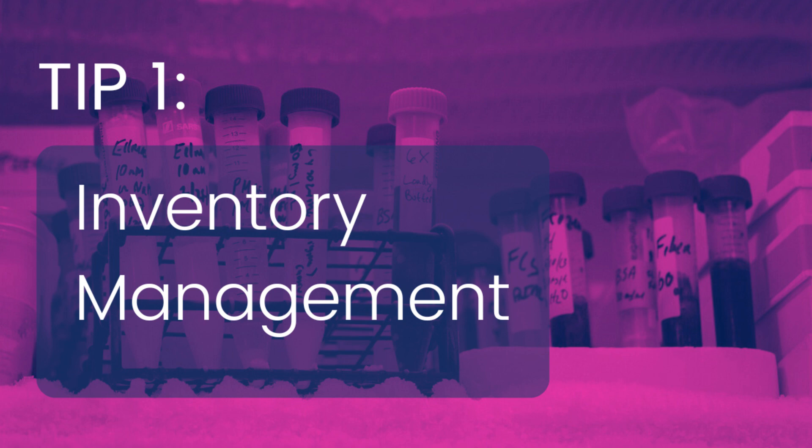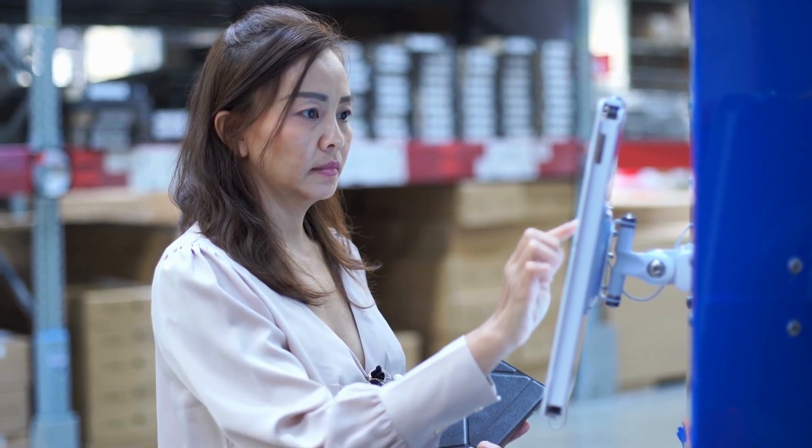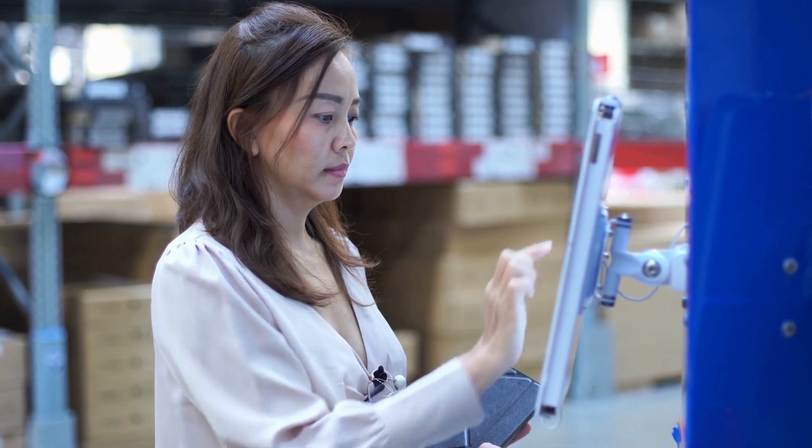Inventory management is your first step to organization, and it extends beyond the fridge. But there are many tools available to help. Thankfully, we live in a digital age and there is plenty of different software available to meet your needs.